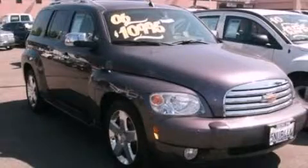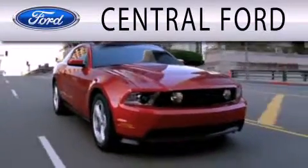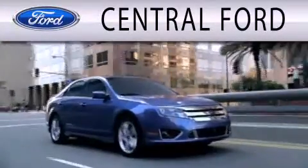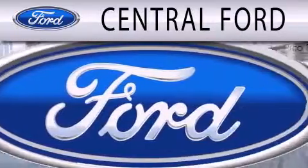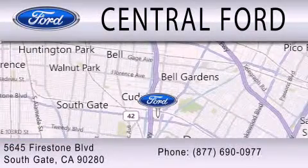Stop by today and test drive this vehicle for yourself. Central Ford is dedicated to doing everything possible to ensure the experience you have selecting your next vehicle is as pleasant as possible. We are located at 5645 Firestone Boulevard in Southgate.